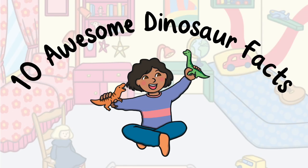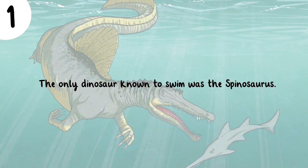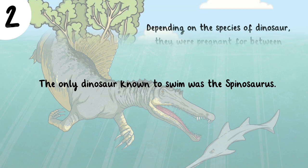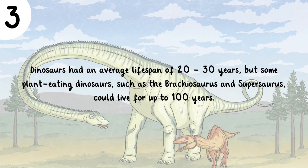Ten awesome dinosaur facts to wow your friends and family. The only dinosaur known to swim was the Spinosaurus. Depending on the species of dinosaur, they were pregnant for between three and six months and laid between three and 20 eggs. Dinosaurs had an average lifespan of 20 to 30 years, but some plant-eating dinosaurs such as the Brachiosaurus and Suprasaurus could live for up to 100 years.